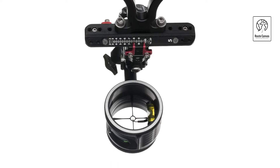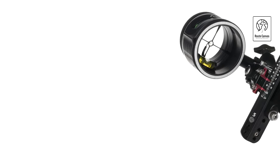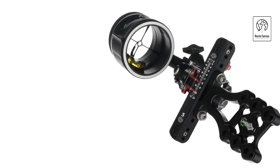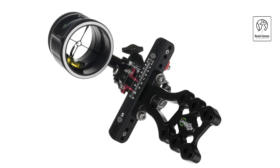A standout feature is the T-connector, which provides secure and straightforward attachment, enhancing the stability and reliability of the sight. Additionally, the torque indicator ensures that you maintain proper form and alignment, reducing the chances of missed shots due to torque issues. The crosshair design further enhances aiming precision, making it easier to lock onto targets.